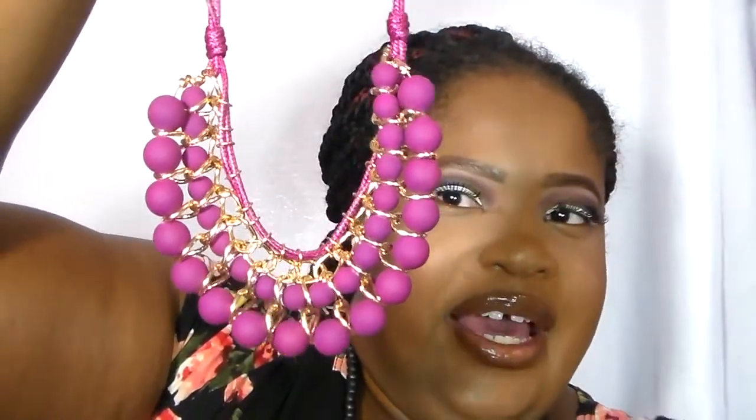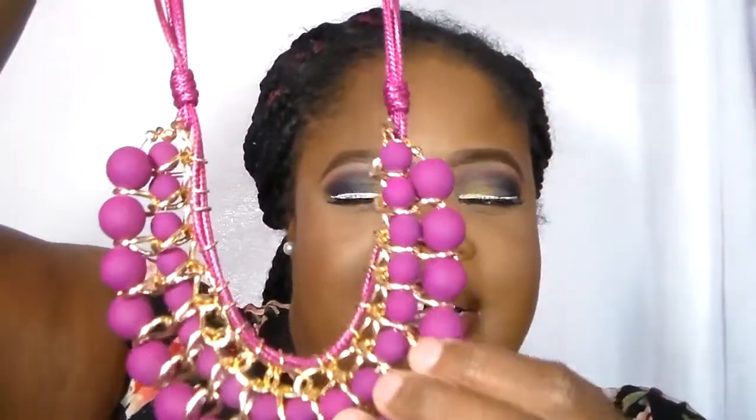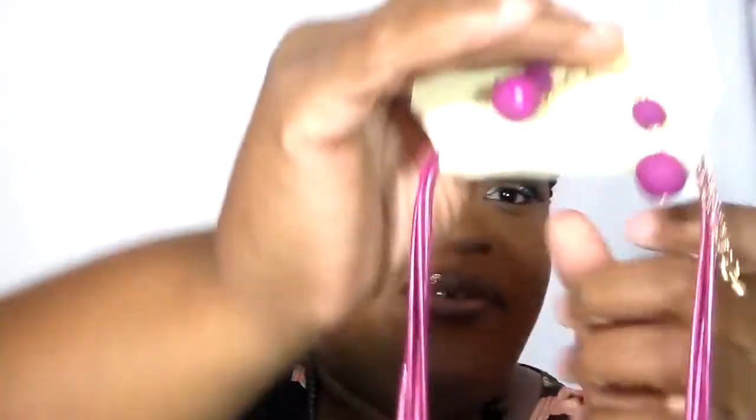This next necklace set is definitely purple and it's my favorite. It's from Sophia and Kate as well. I love the detailing and the way it feels — so cute. And I love their earrings too.